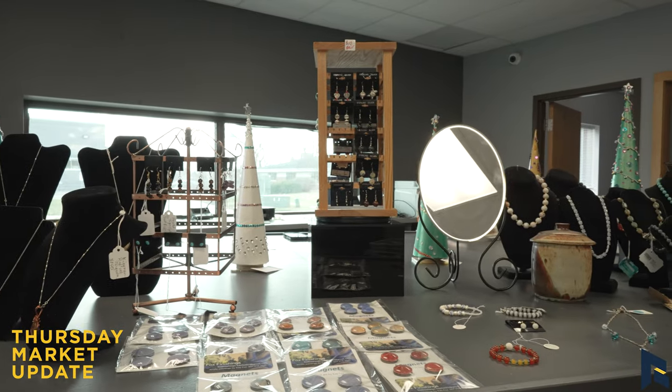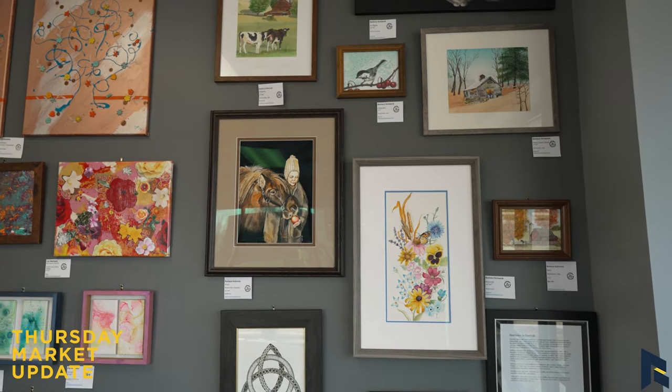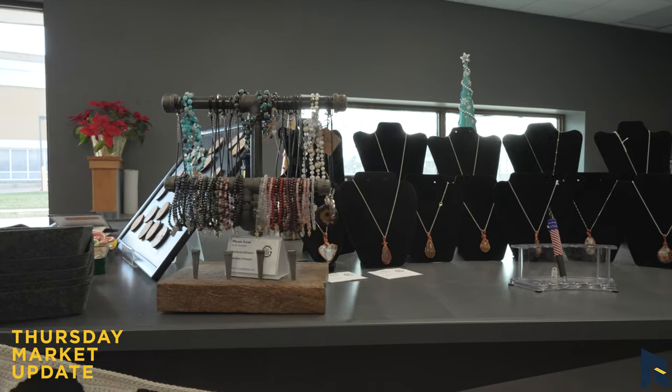I noticed some awesome jewelry out there, some magnets, little trinkets as gifts. We make it a point to have a lot of things at every price level. So somebody can come in and buy a $5,000 painting, but they can also buy something for $15.